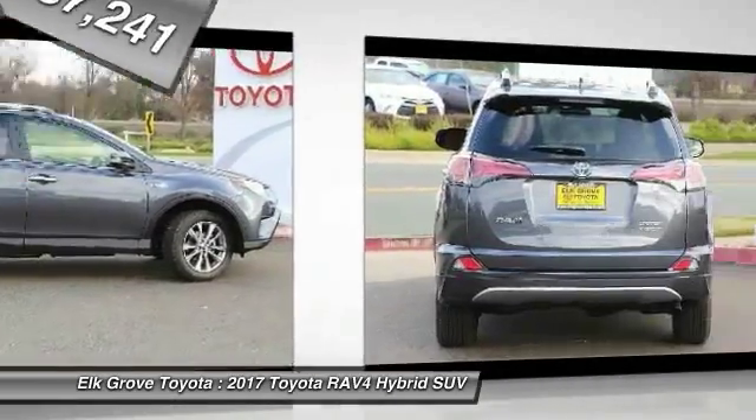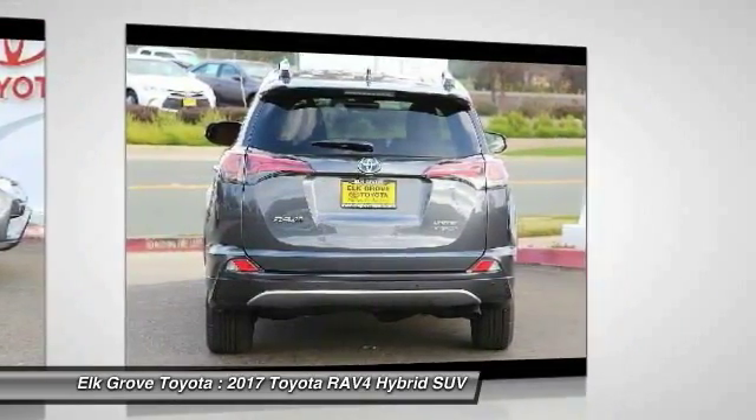Here are some of this vehicle's great options. Body side moldings. Your new ride is just a phone call away.